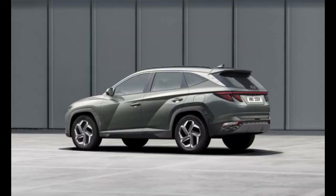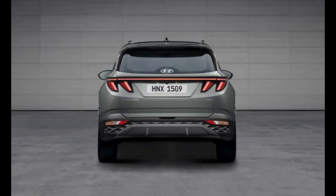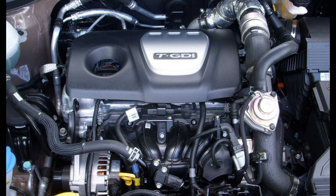The new Hyundai Tucson has three electrified powertrains and two conventional powertrains with four different transmission options. There will be petrol and diesel mild hybrids, hybrids, and plug-in hybrid versions on offer.